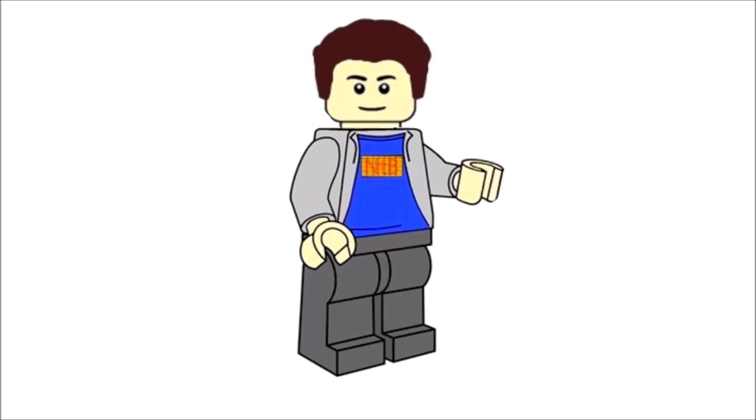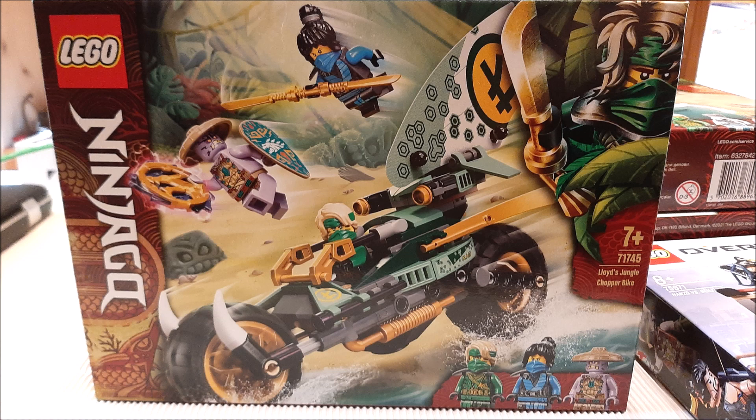Hello everybody, it's me Nick the Brick, and today a very exciting package came, so let's get started. The first set is Lloyd's Jungle Chopper Bike, obviously from the Ninjago Island wave of sets — such a cool looking small set that I really can't wait to build.